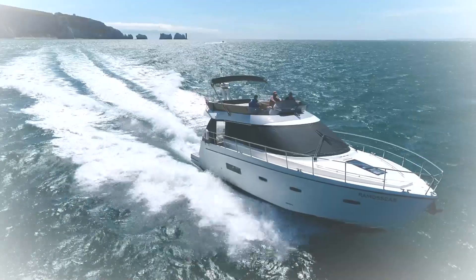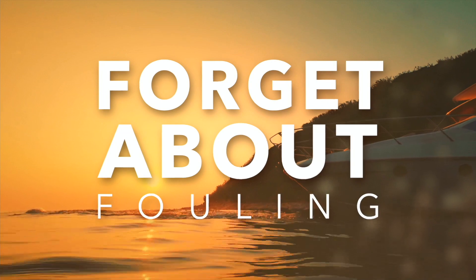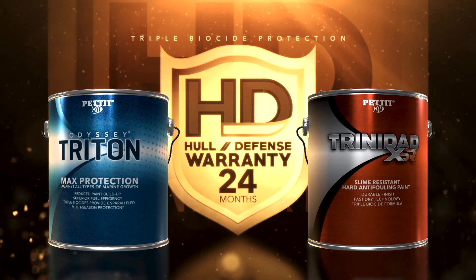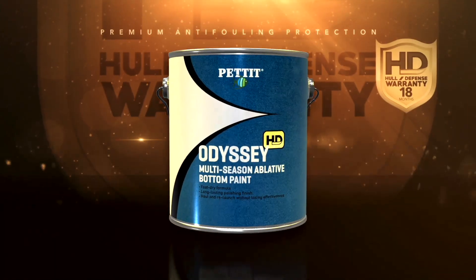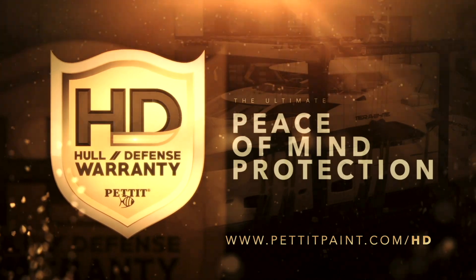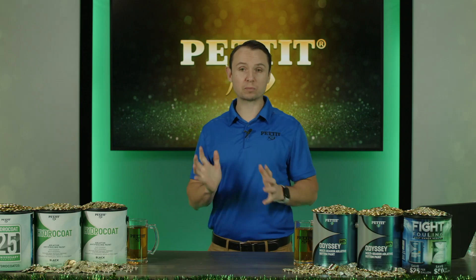More time on the water and less time worrying about your boat's bottom paint. Pettit's Industry Leading HD Hull Defense Limited Warranty offers the ultimate peace-of-mind protection. Get 24 months of protection with Trinidad XSR and Odyssey Triton, containing highly effective triple biocide packages. Get 18 months of protection with Trinidad Pro, Trinidad 75, Trinidad HD, Odyssey 60, and Odyssey HD. We have the longest warranty in the industry and we're very proud of that.